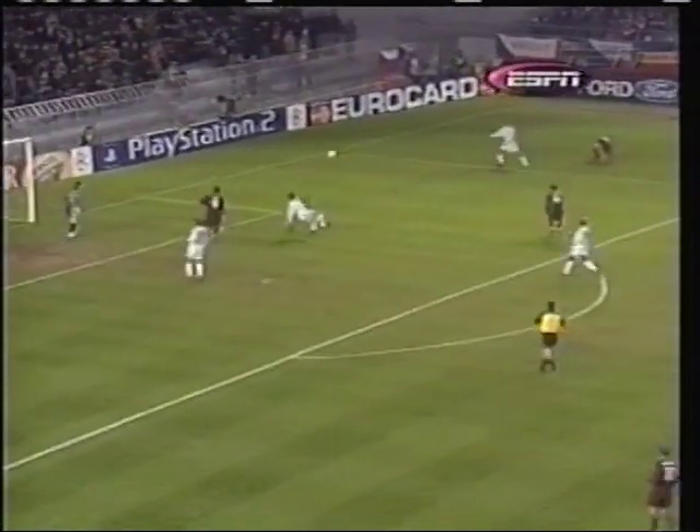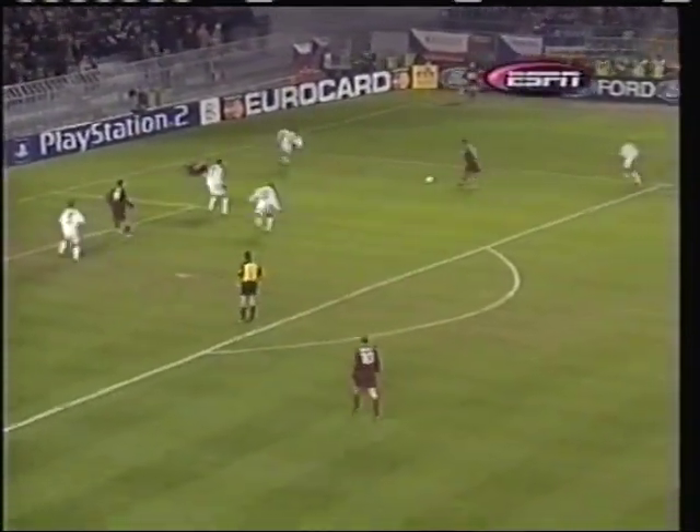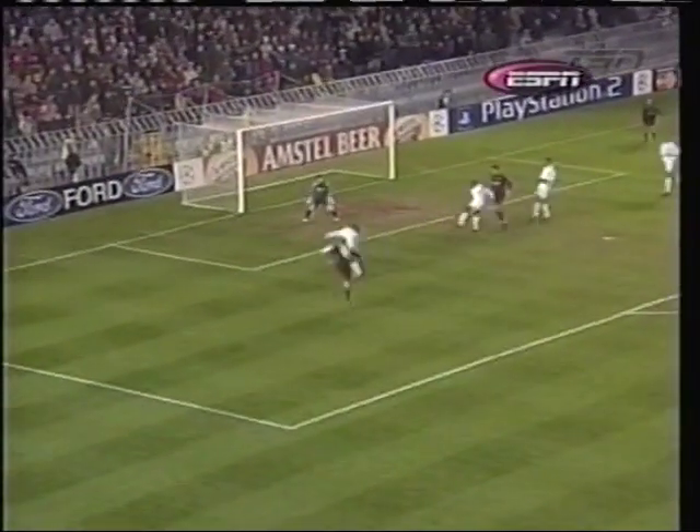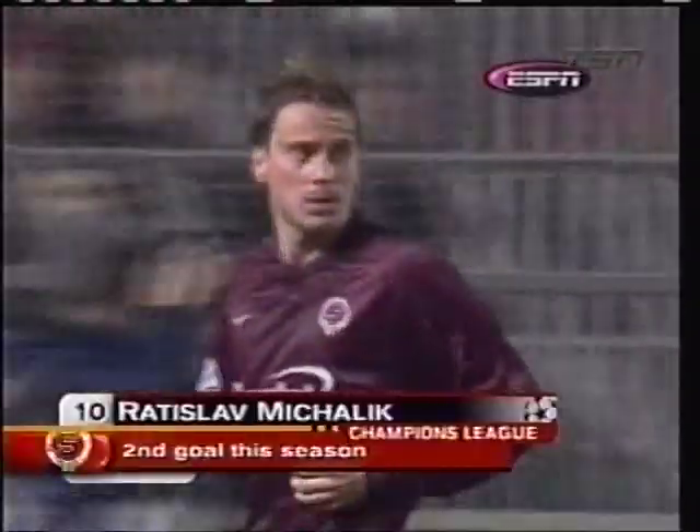In the 30th minute, Sionco is crossing. Look at Hierro — look at the mistake he makes. When the ball is cut through, nobody from Real Madrid touched it. And Maheidek is coming and he just bangs it into the corner of the net — a terrible mistake by Hierro.